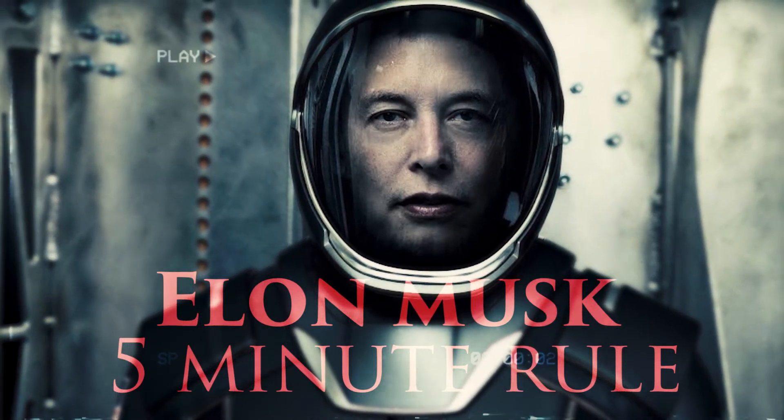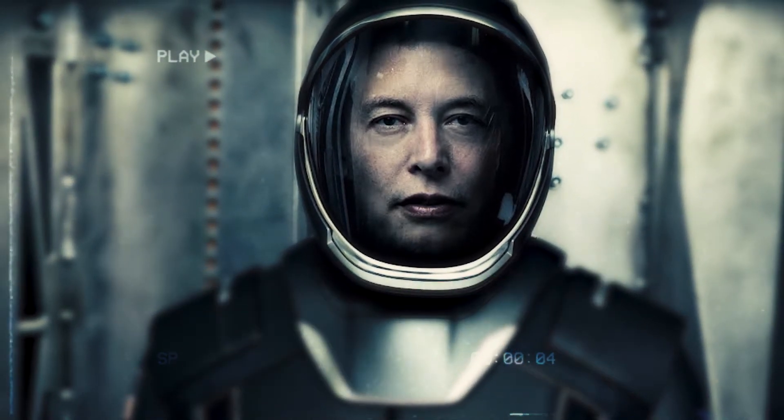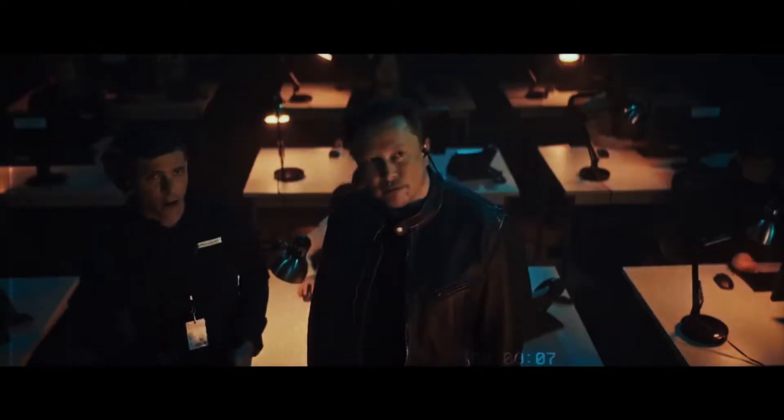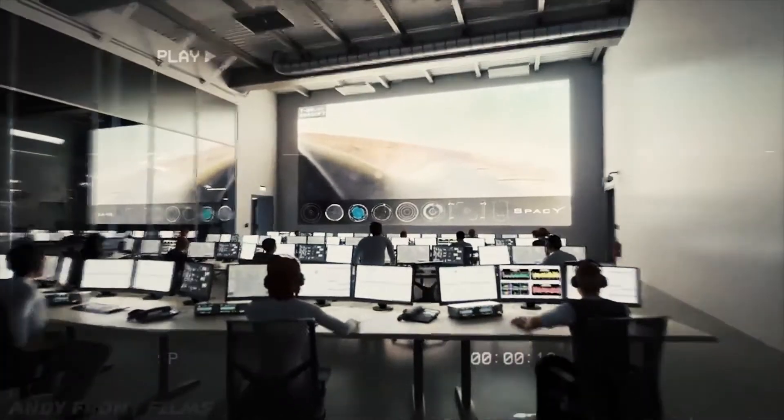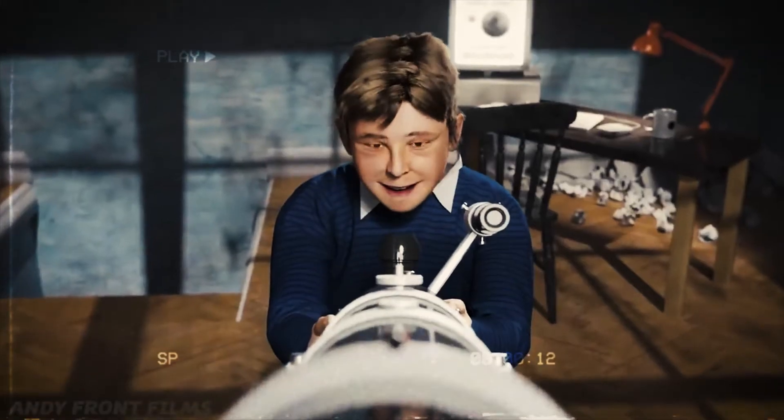Elon Musk's 5-Minute Rule. What is the 5-Minute Block System? Using the time blocking method, Musk intentionally plans his day out in 5-minute increments or time blocks. Each time block is assigned with a specific task or activity.